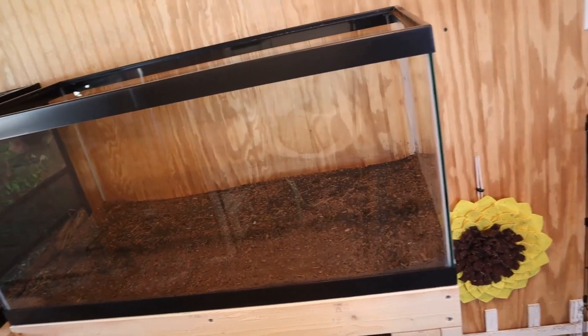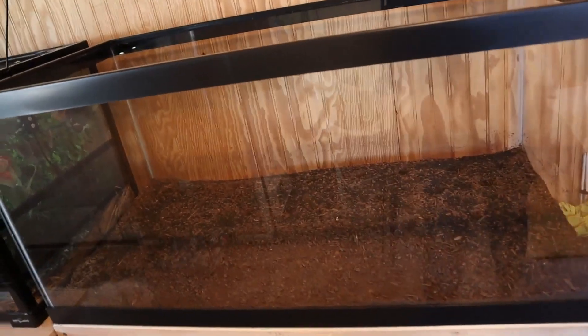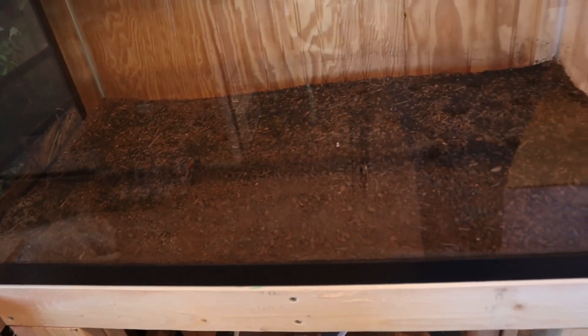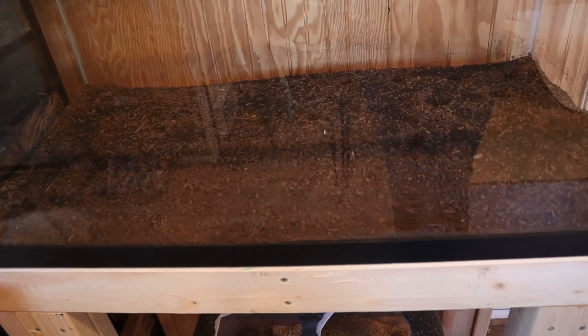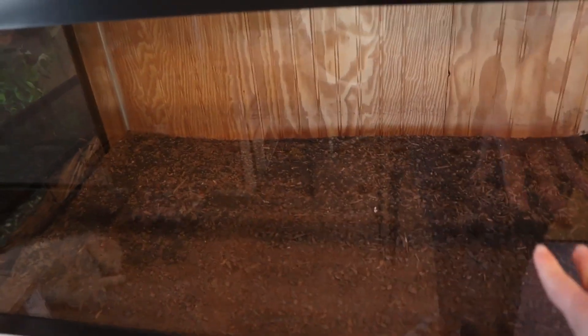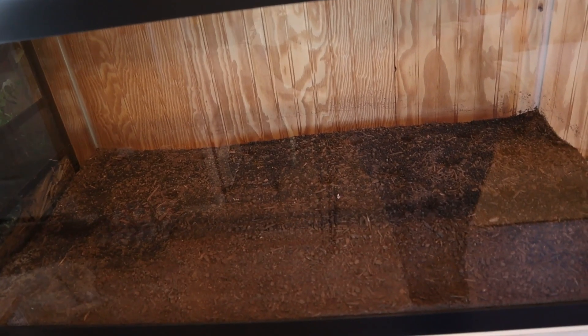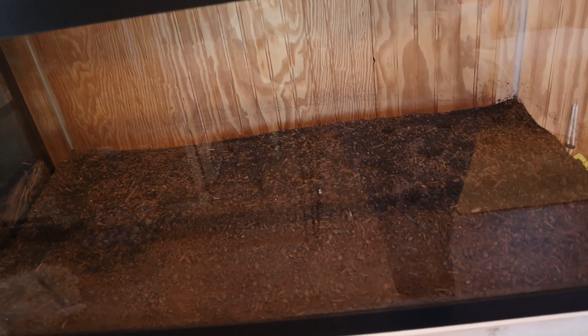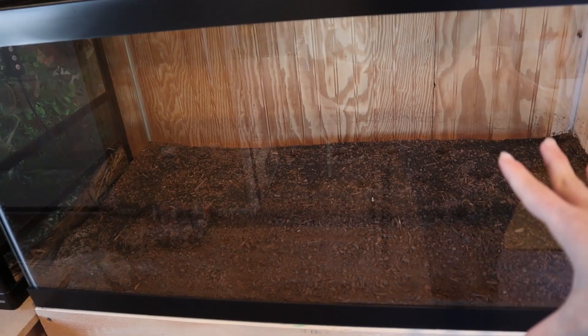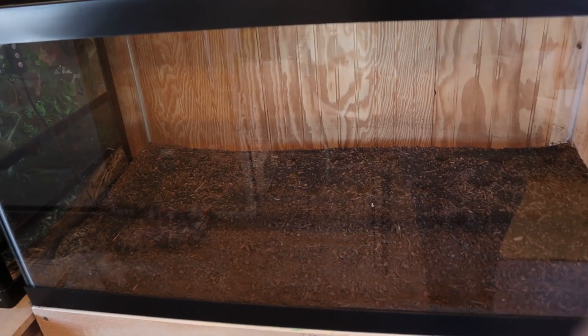Here is the 40 gallon that I already cleaned and put some dirt in. This is actually topsoil from the hardware store — it doesn't have any fertilizer or additives in it, and I heard that topsoil is safe for aquariums. I'm going to put gravel on top of it, which should be coming in the mail today. I plan to plant some bamboo in here and let that grow before I get fish.